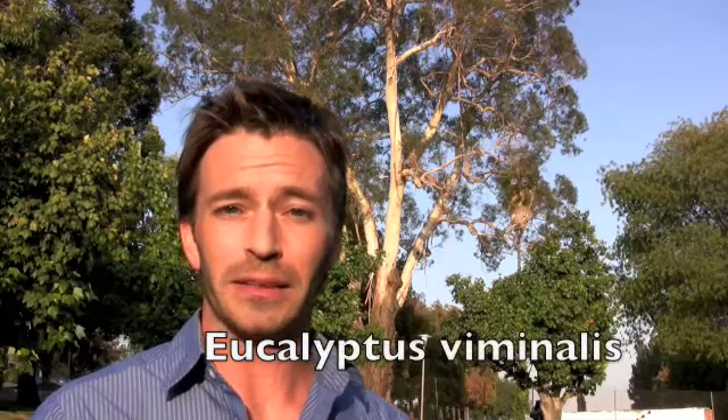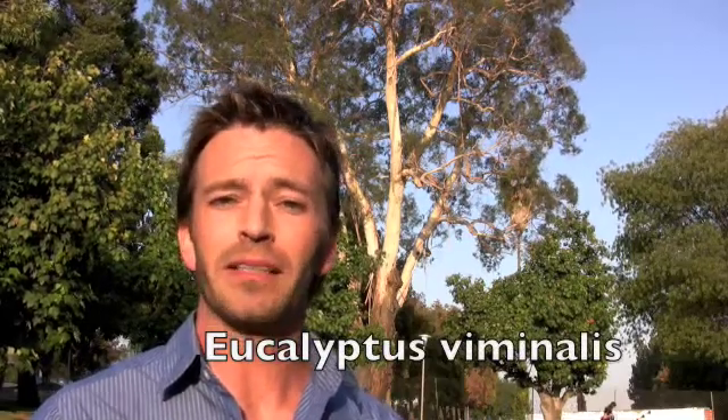Hello, Mt. SAC, David Walrod here. Behind me, a beautiful rare 60-year-old Eucalyptus Venomales. This tree and several other species on campus is scheduled for removal to make way for new construction by the end of this year.